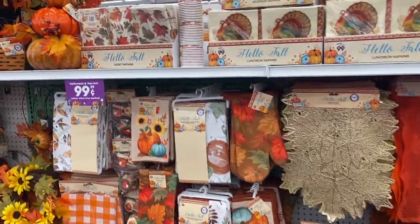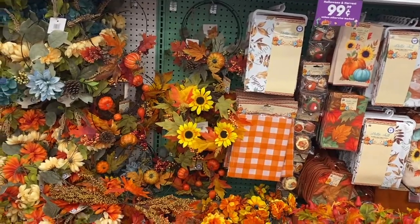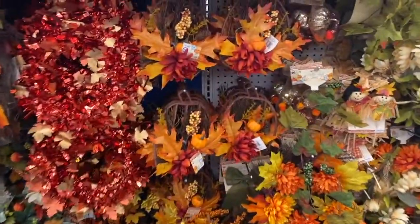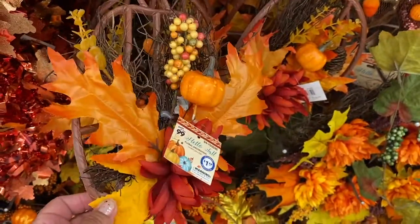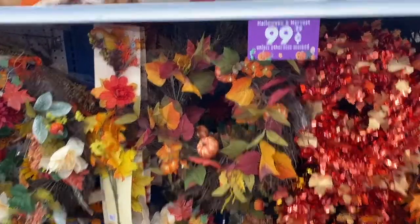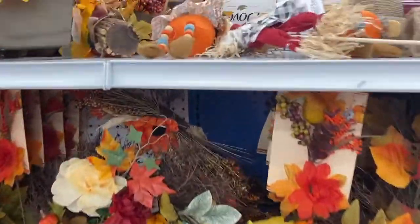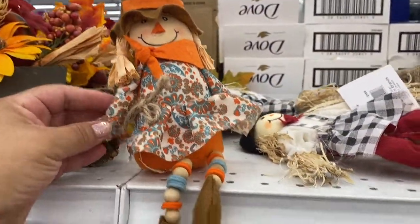Let's do a quick walk-through of the fall aisle. I have a video on all this stuff — I just want to see if there's anything new. These are cute — I don't think I saw these last time. They're like pumpkins, $1.89. What is this? A 'Hello Fall' burlap sheet — I don't think I saw these either. Oh, that's cute — a little scarecrow!